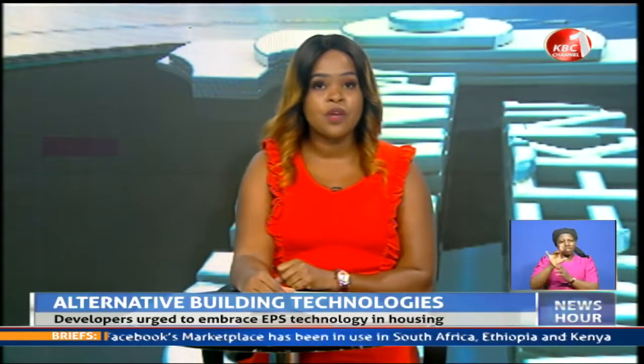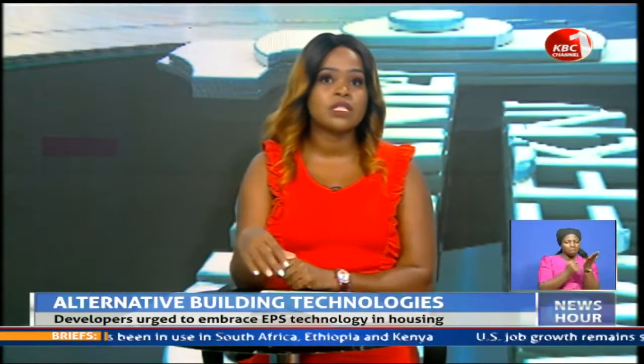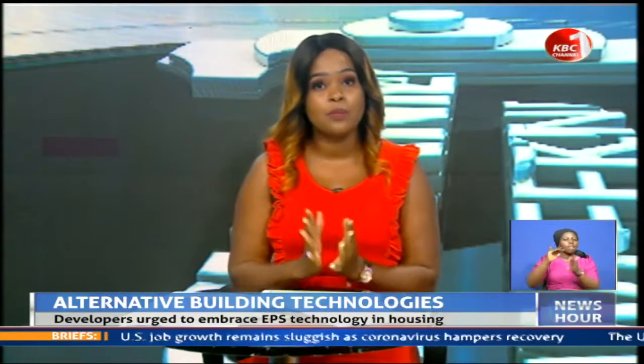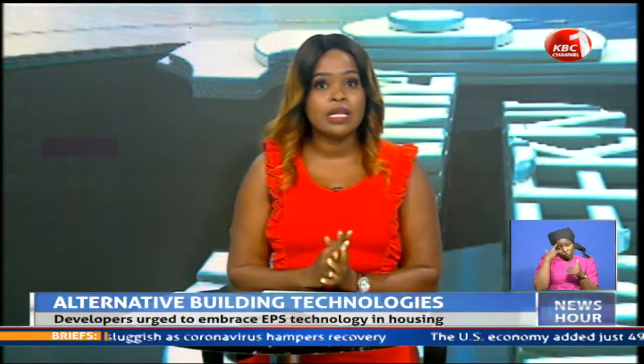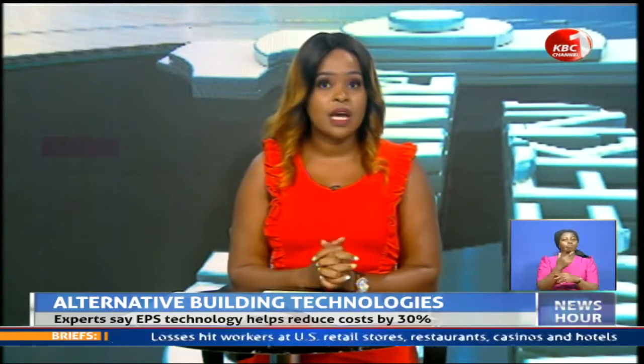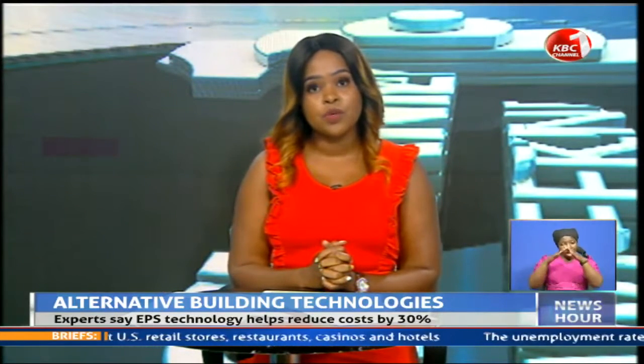The government is looking to increase the number of skilled labor in the use of alternative building technologies to help fast-track construction of quality affordable houses and reduce the growing housing deficit. Expanded polystyrene boards, EPS, has been identified as one of the technologies that could be tapped not only to solve the country's housing deficit but also help create employment opportunities.